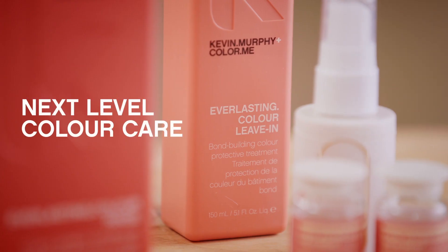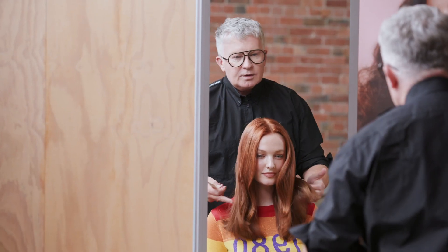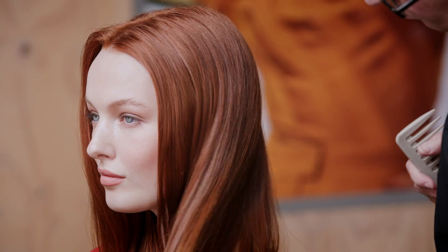Hi, Kevin Murphy here. I want to talk to you today about why I decided to make the Everlasting Colour Regimen. I wanted to create something that was next-level colour care because I saw the need for colour preservation. We chose a balance of nature, science and results-driven technology.